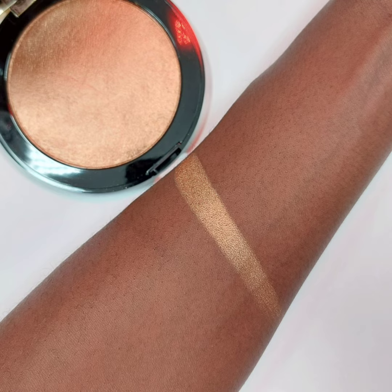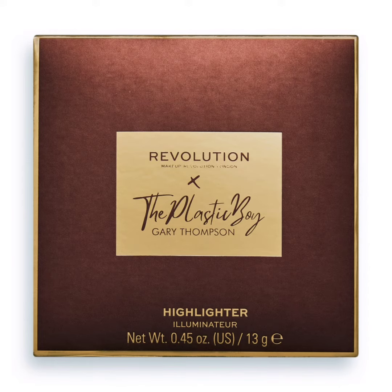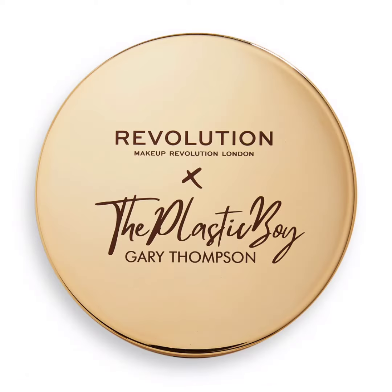The Makeup Revolution Plastic Boy Splendor Highlighter is a cold and shimmering compact highlighter that gives a luxurious dewy finish without being overly glittery or shiny. In its cold color luxurious case, it becomes a glamorous accessory on your dressing table. You can apply this highlighter along your cheekbones, a little in the middle of your nose, and along your collarbones.